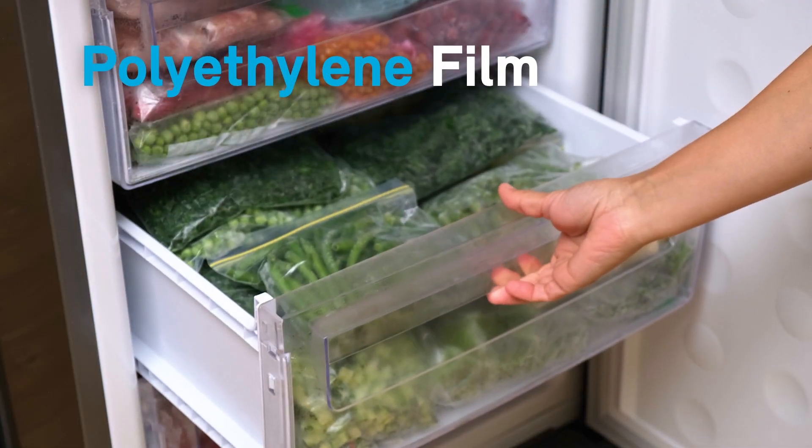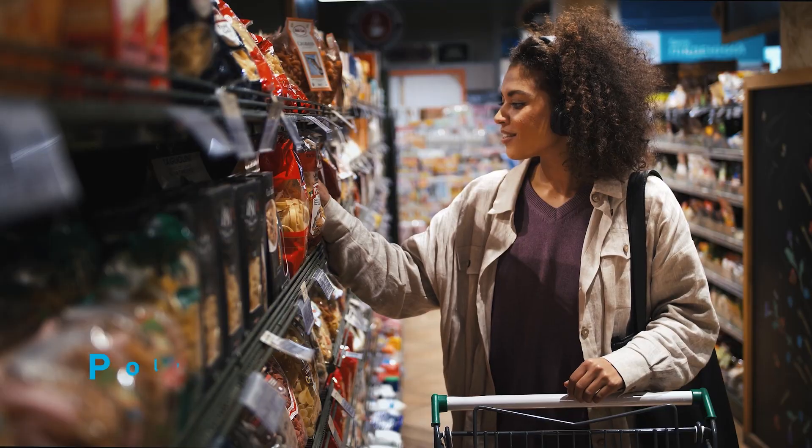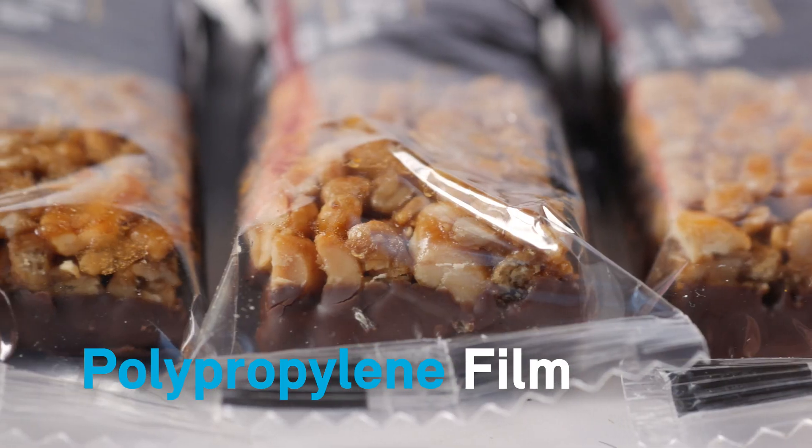Polyethylene flexible packaging keeps your frozen food safe for a long time, ready whenever you need it. Polypropylene flexible packaging satisfies your appetite for pasta, cheese, or chocolate.